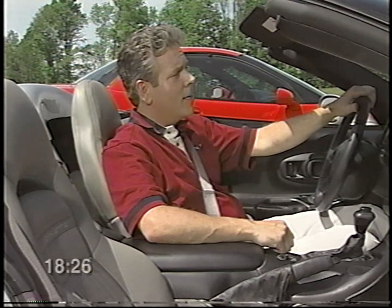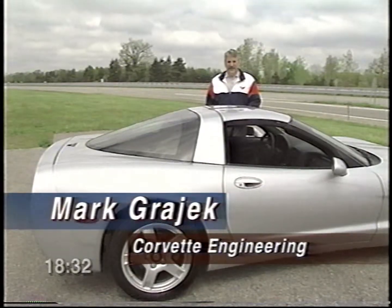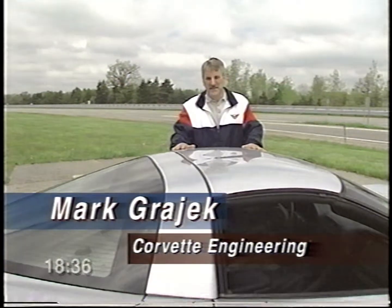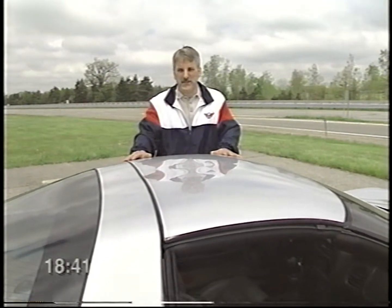The head-up display is just one more example of how Corvette continues to evolve as an exciting and fun-to-drive car. But it doesn't always take a performance enhancement or new technical feature to make driving more enjoyable — sometimes all you need is the wind in your face. If you own a coupe or a convertible, that's a snap. Some of the most fun you'll have driving your new Corvette will be open-air driving, and the new Targa Top we've designed is the best yet.